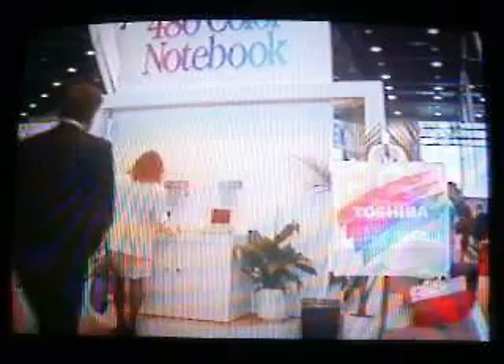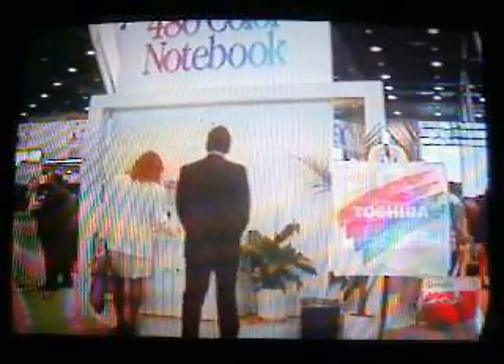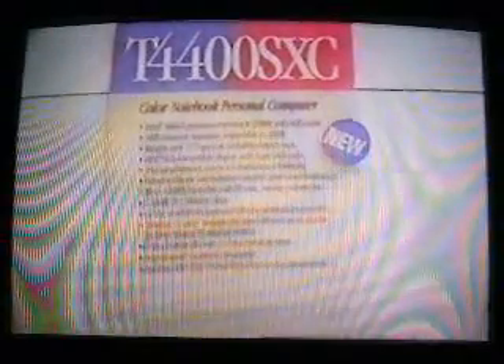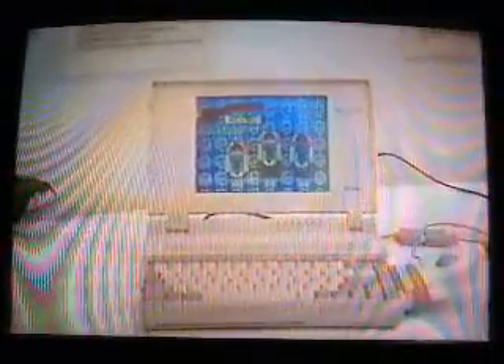Toshiba opted for speed over design innovation. It unveiled its new 486 color laptop. The T4400SXC notebook runs at 25 MHz. The display is an Active Matrix Super VGA screen with 640x480 resolution.